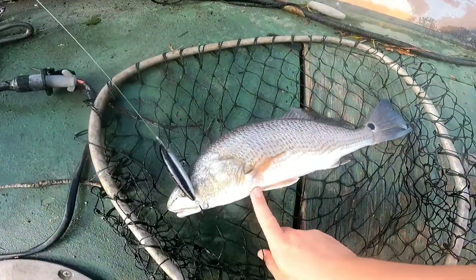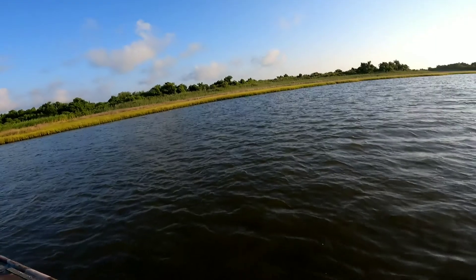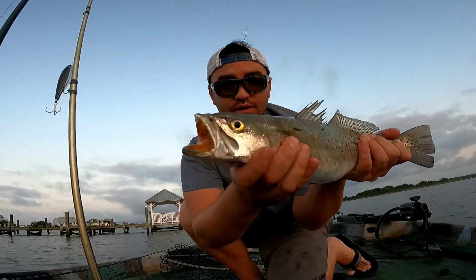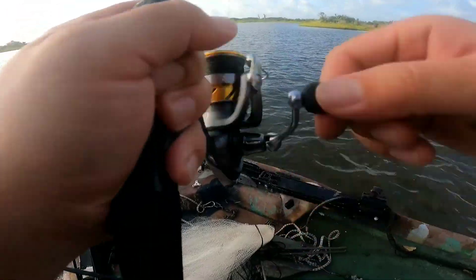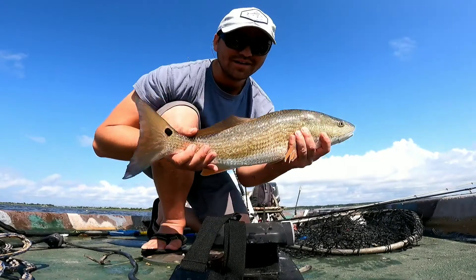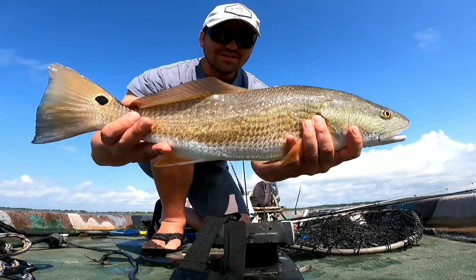Good morning everybody, welcome back. We're going to try to catch some more topwater reds, but I've really got an itch to catch a big trout today so let's try to get that done. Thank you guys all for watching - go catch a fish!